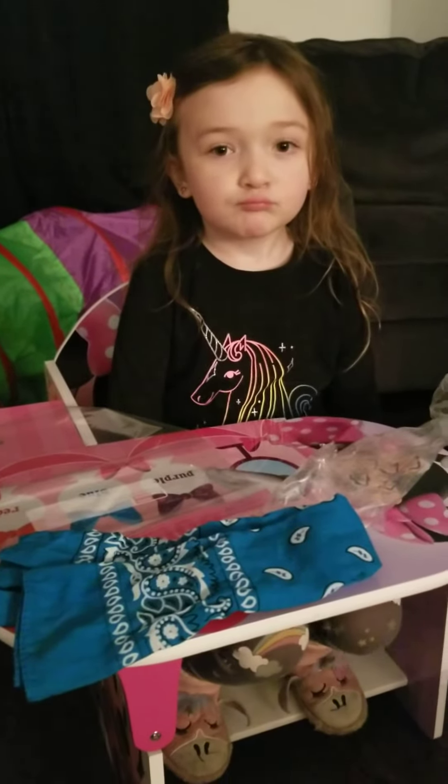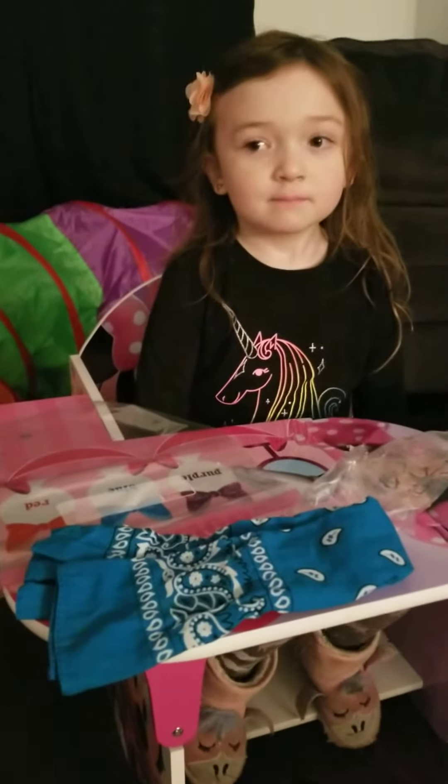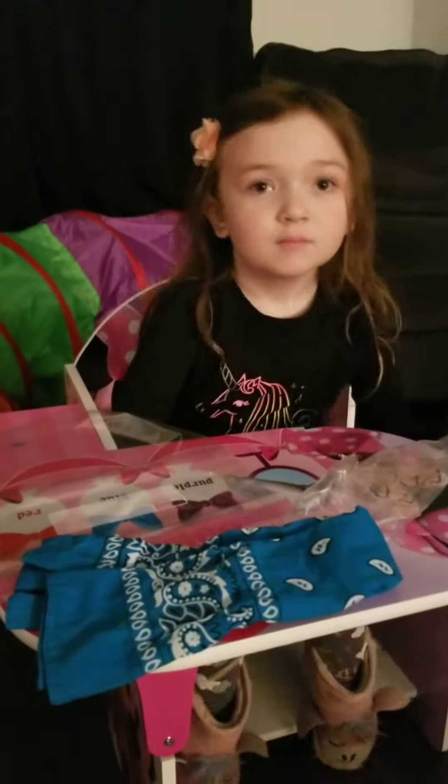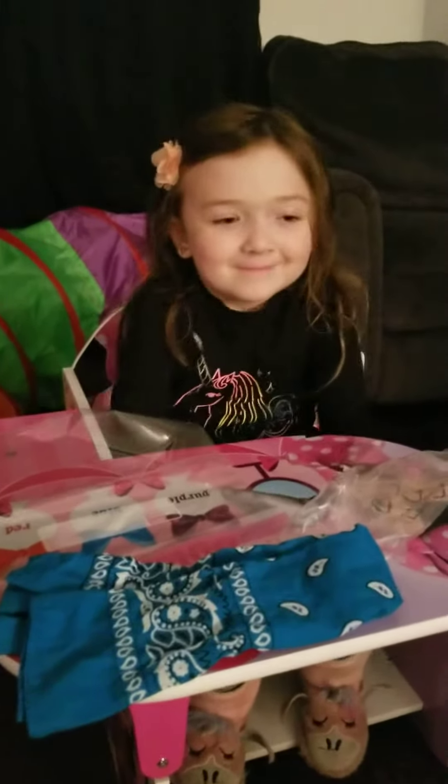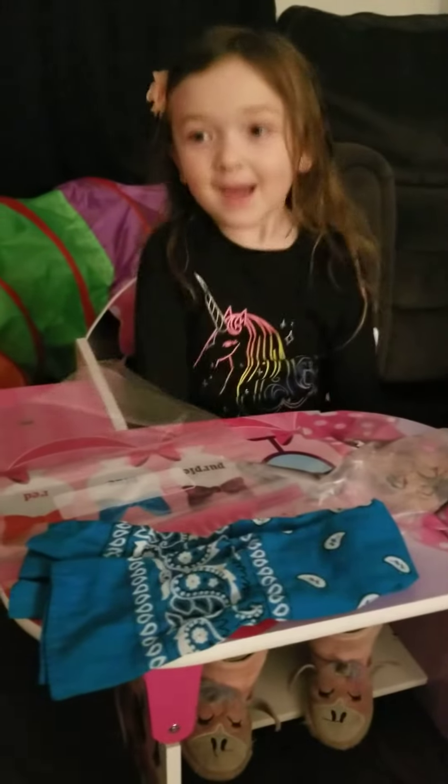Hi, everyone. This is my five-year-old daughter, Caitlin, and today we're going to be talking about how to make a mask and safe items to use and not safe items to use. Say hi, Caitlin. Hi.